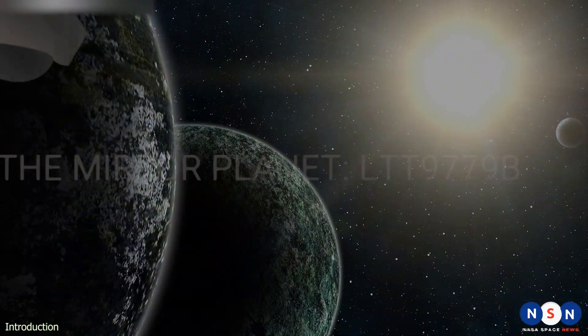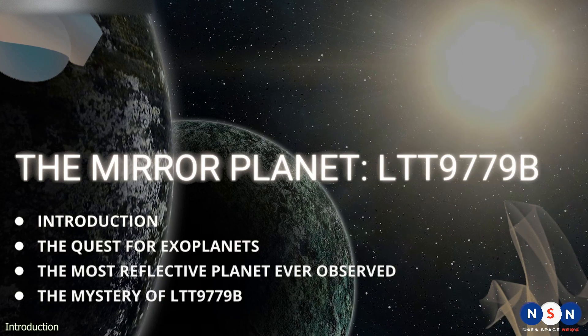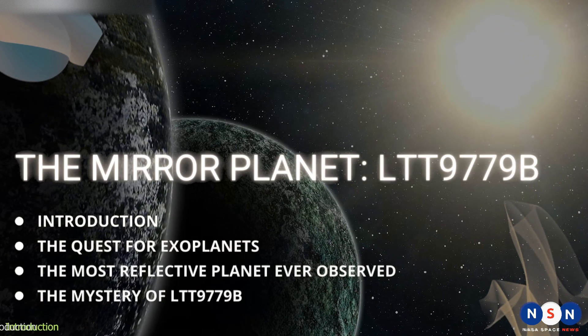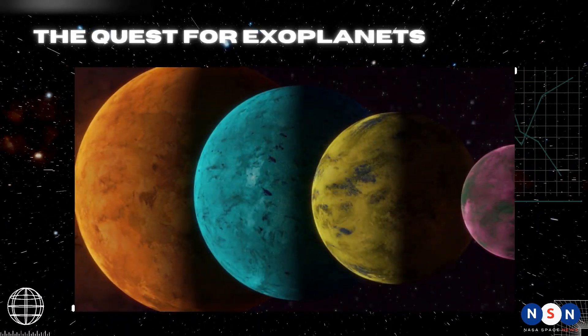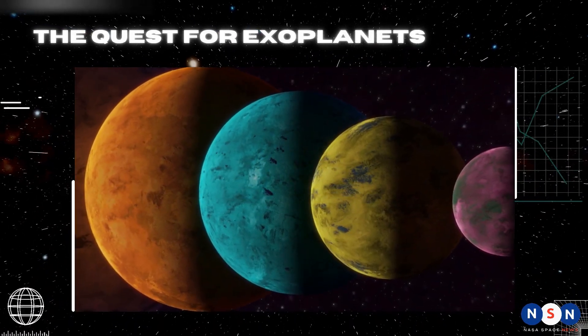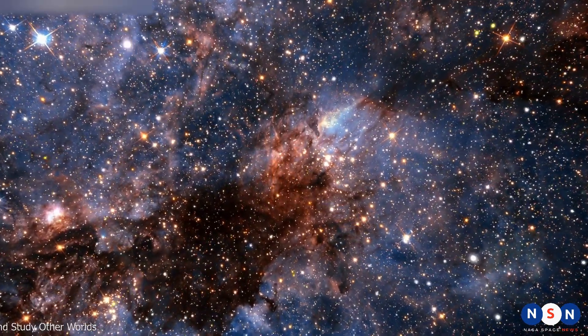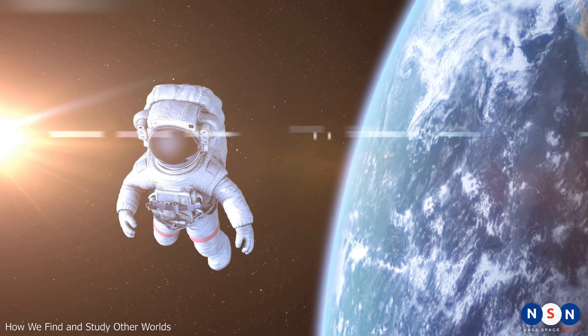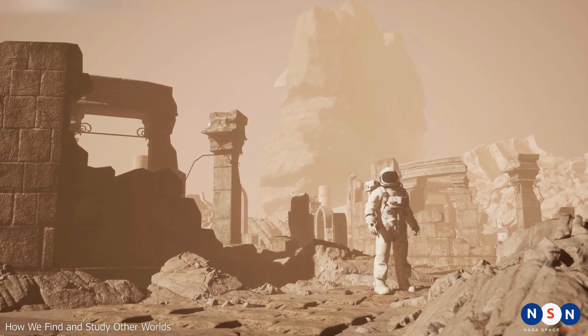In this video we will explore this amazing discovery and what it can teach us about the formation and evolution of planets in the universe. The universe is full of wonders and mysteries, and one of the most fascinating questions humans have always asked is: are we alone?